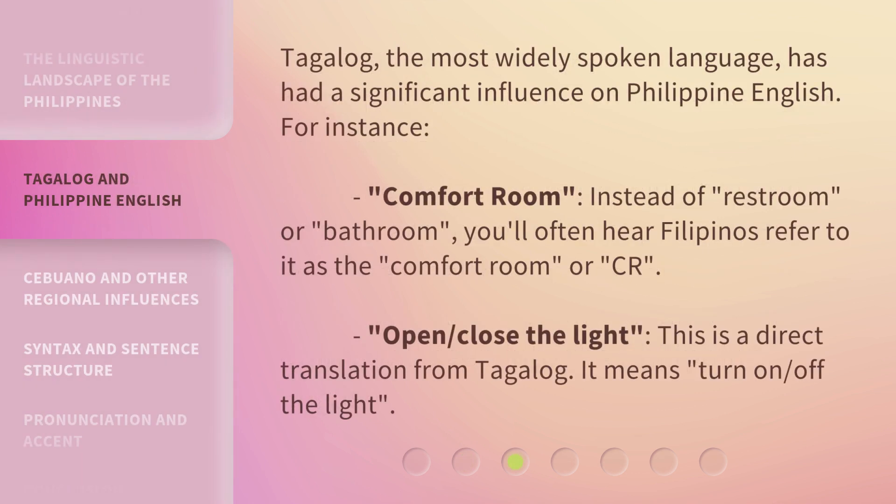Tagalog, the most widely spoken language, has had a significant influence on Philippine English. For instance, 'comfort room' instead of 'restroom' or 'bathroom' — you'll often hear Filipinos refer to it as the comfort room, or CR. Also, 'open or close the light' is a direct translation from Tagalog, meaning 'turn on or off the light.'